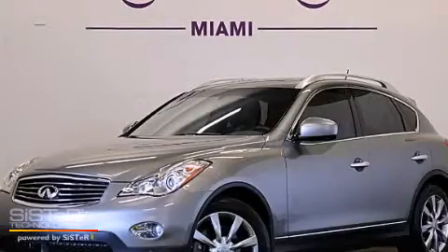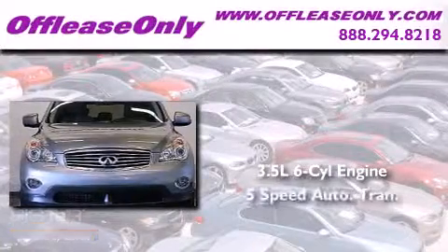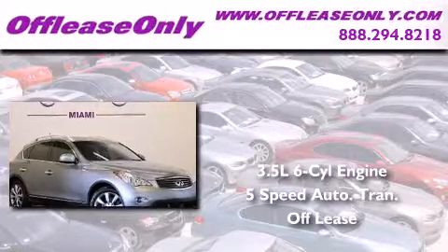This is a 2010 Infiniti EX35. It has a 3.5-liter six-cylinder engine and a five-speed automatic transmission. Having just come off lease, this Infiniti is in like-new condition.